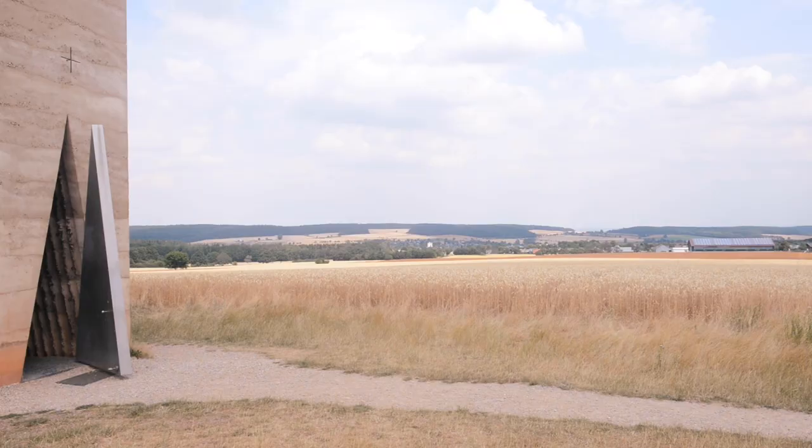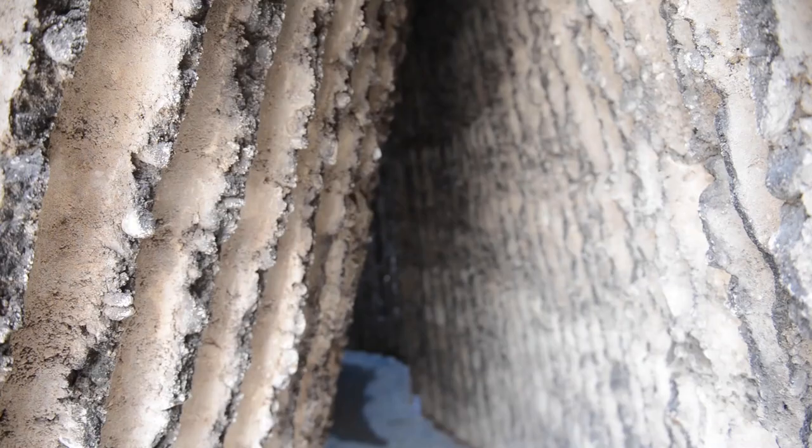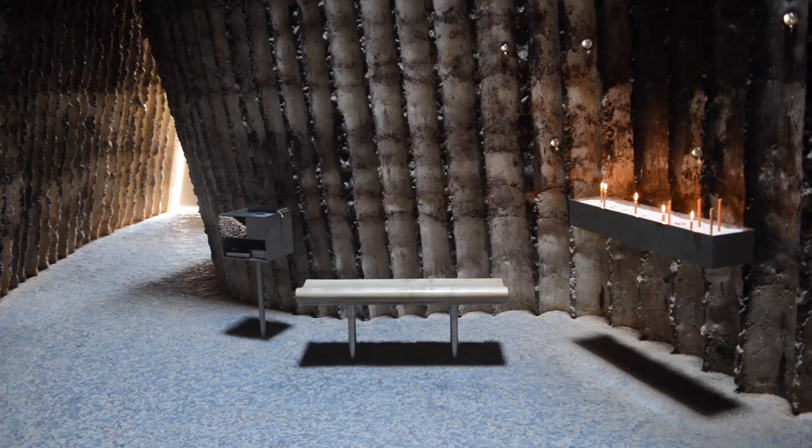For the construction, layers of concrete were poured and rammed on top of 112 tree trunks. When the concrete of all 24 layers had set, the wooden frame was set on fire, leaving behind a hollowed, blackened cavity and charred walls.